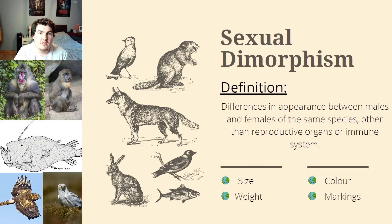Sexual dimorphism is the name given to the differences in appearance between males and females of the same species, but not including the difference in reproductive organs or immune systems. These differences are usually in size — where males are usually bigger — weight, colouring and markings, as well as behavioural and cognitive differences.